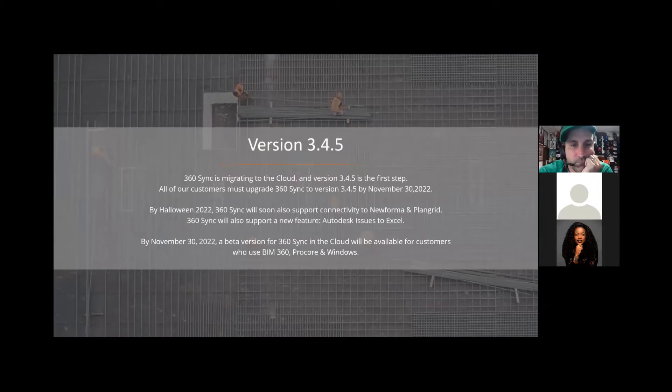In version 3.4.5, that's going to be our first step to migrating to the cloud. By Halloween, October 31st, we're going to support connectivity to NuForma and Plan Grid. We will also support a new feature, Autodesk Issues, that you'll be able to download to Excel — work on those issues and then upload back into your project. By November 30th, there will be a beta version for 360 Sync in the cloud, available for customers who use BIM 360, Procore, and Windows.